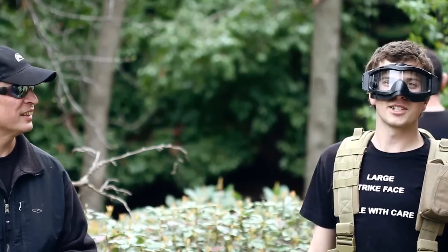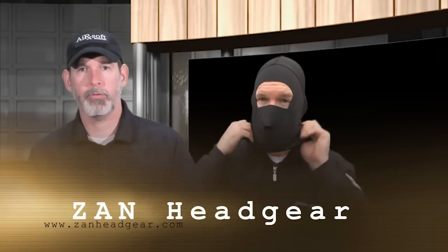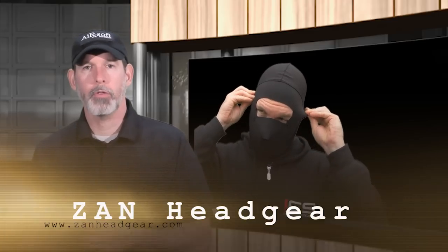Enough of the silliness. Now a word from Dr. Airsoft. Dr. Airsoft for Airsoft Medicine, talking about Zan Headgear products. They were kind enough to send me some products, so let's go over them one by one here.